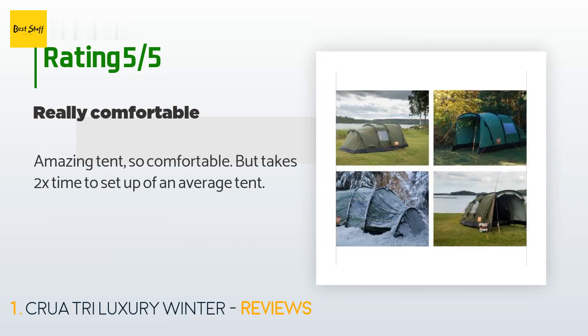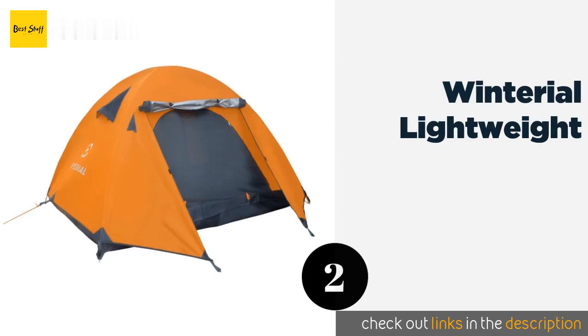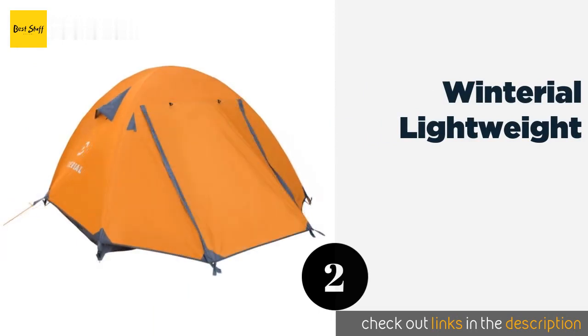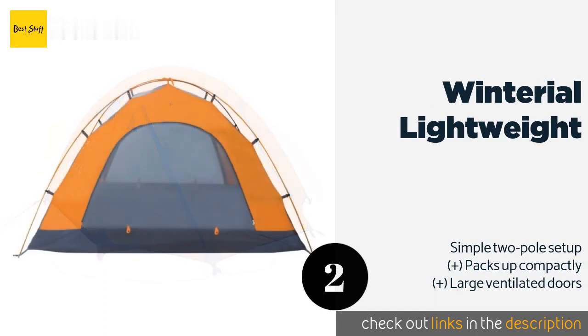The second product on our list is the Winterial Lightweight. The Winterial Lightweight is a great choice for anyone camping in areas that get a lot of precipitation, as its vented rainfly roof allows your shelter to breathe while also very effectively preventing any water from getting inside.